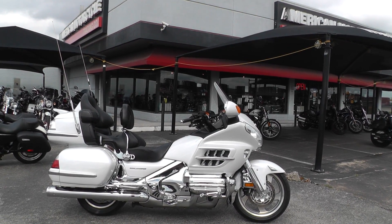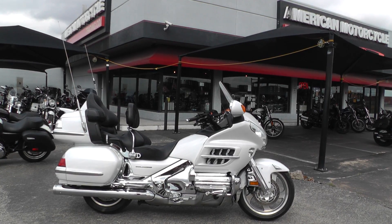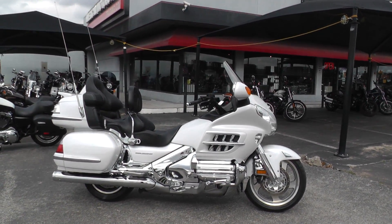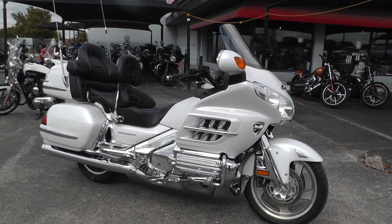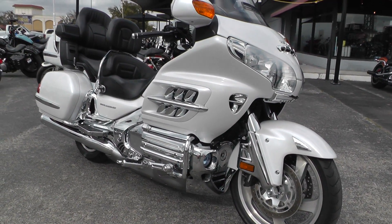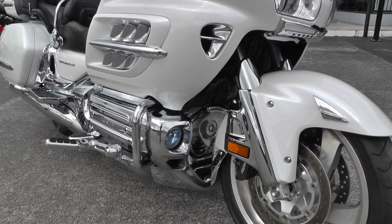Hello folks, Gino here with American Motorcycle Trading Company in Arlington, Texas with a 2008 Honda Goldwing, the GL1800. This thing is a beauty — 1800 CC boxer style motor, the opposing six-cylinder, with lots of chrome trim on it.